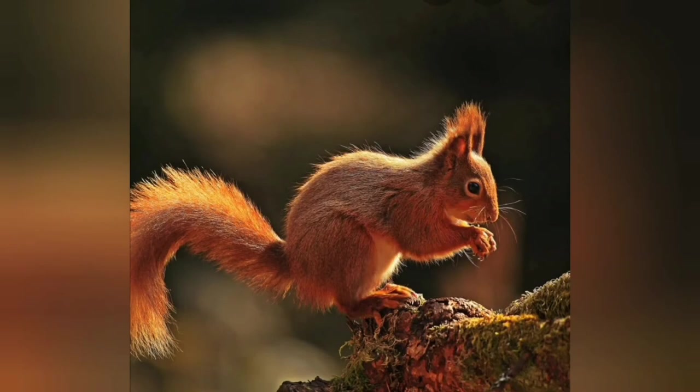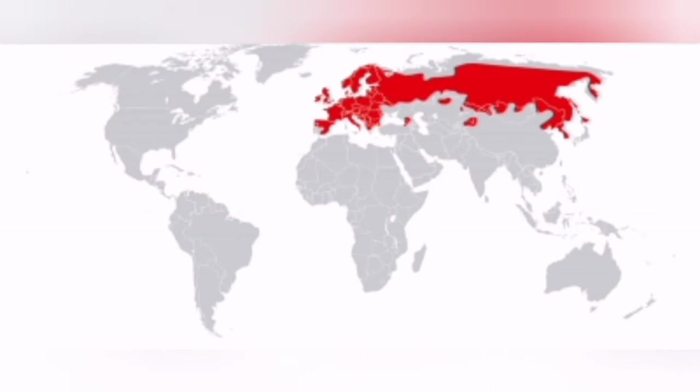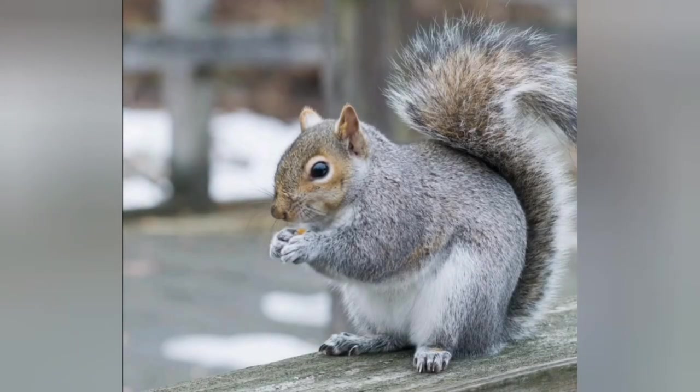Red Squirrels, sometimes referred to as the Eurasian Red Squirrel, are found all over northern Europe and Siberia, and also here in Scotland. Populations of Red Squirrels have fallen dramatically here in the United Kingdom. This is mostly due to the introduction of the Eastern Grey Squirrel, which is originally from North America. Grey Squirrels also carry the Parapox virus, which doesn't harm them, but can be deadly to Red Squirrels.